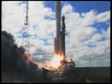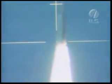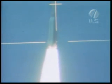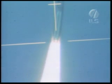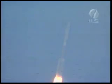And liftoff of the Atlas V rocket, carrying the Pluto New Horizons Observatory for NASA. Let's listen to Marty Malinowski as he provides launch vehicle ascent data from the ASOC Engineering Operations Center here at Cape Canaveral.